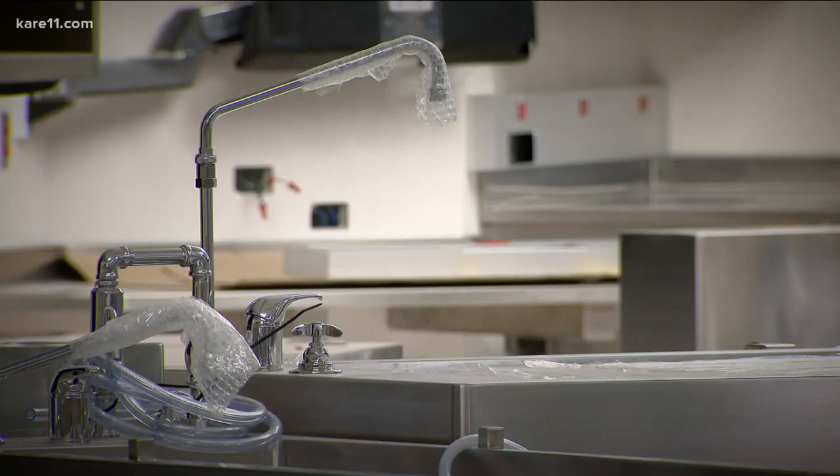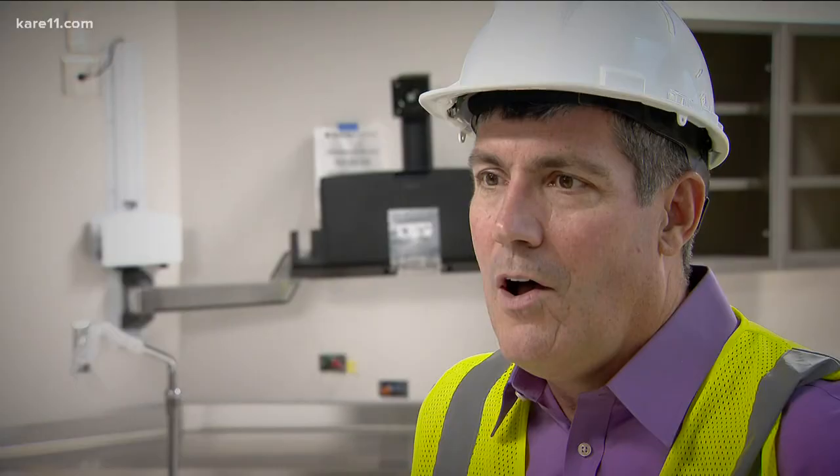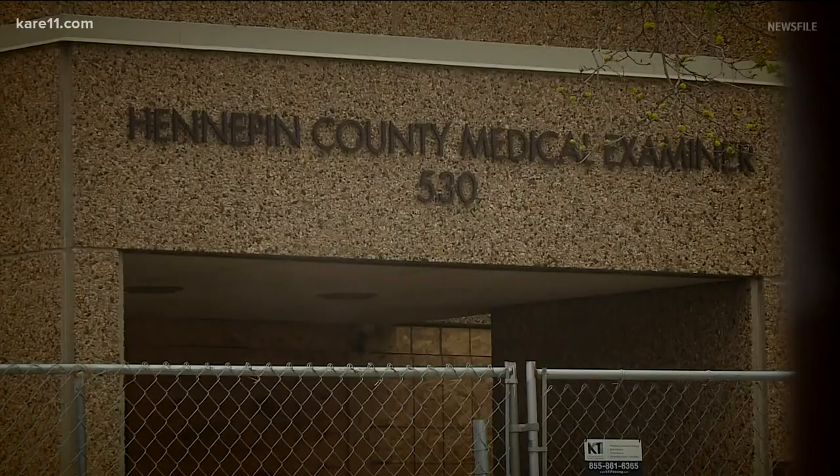We are currently standing in the newly constructed autopsy suite at the Medical Examiner's Facility. To give you some sense of the scale of this room, our current facility has four autopsy stations in it. The new facility has 12.